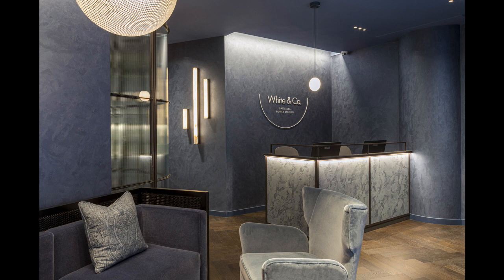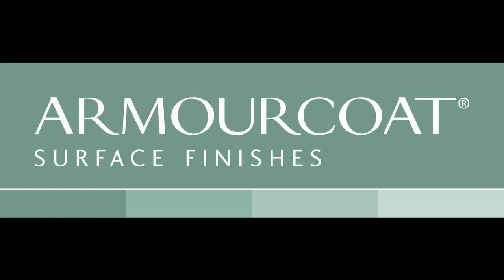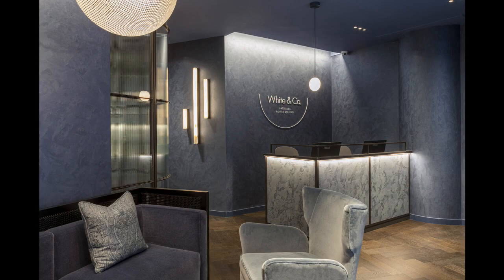Lucy Walker, interior designer at La Vita Style Limited, comments: "We chose Armour Coat for their specialist expertise and creativity and were absolutely delighted with the end results. We wanted to create a striking yet welcoming reception and waiting area, and this was achieved using Armour Coat's beautiful palata and granite finishes on the walls and desk panels."